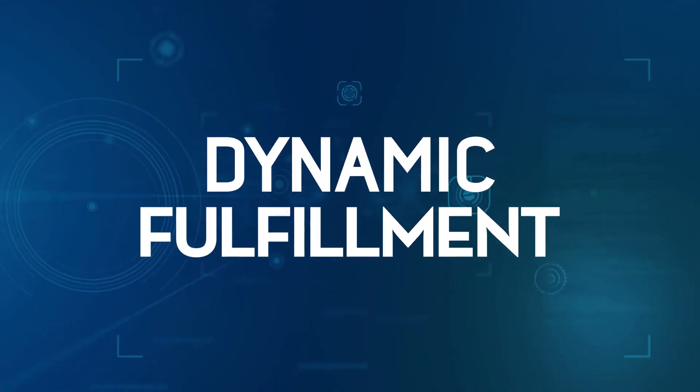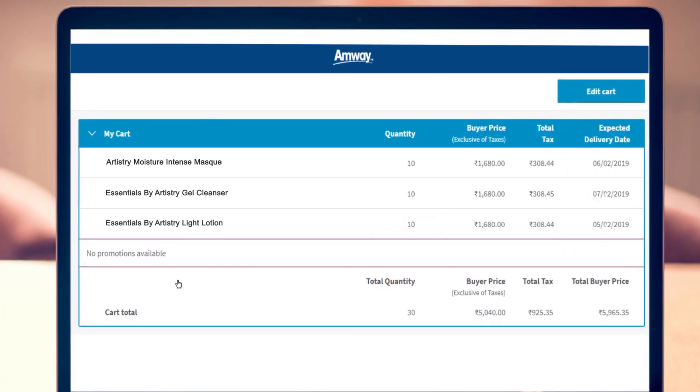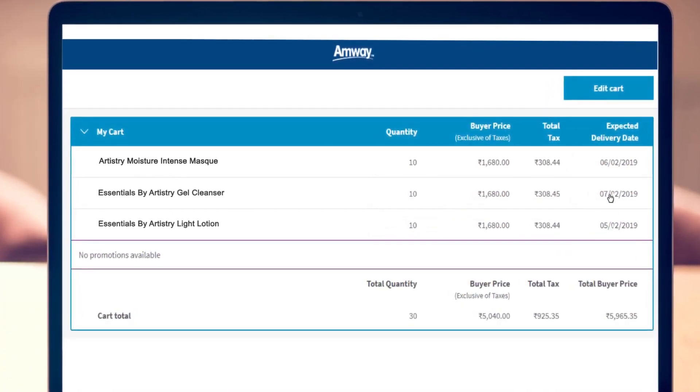With the new feature of dynamic fulfillment, product availability will now increase. Products will be serviced from more than one warehouse near your location. Hence, there is minimal chance of products going out of stock.